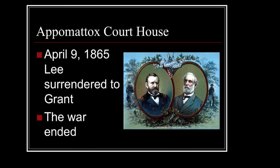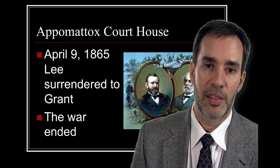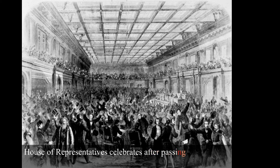Finally, at Appomattox Courthouse, Robert E. Lee said to his generals, 'There is nothing left for me to do but go and see General Grant.' Lee was already out of ammunition and nearly out of food. He said he'd rather die a thousand deaths, but he surrendered to Grant and the war ended. Shortly after, the 13th Amendment was passed — Lincoln did careful maneuvering to ensure slavery would be abolished forever.